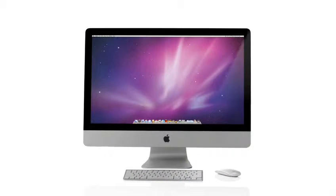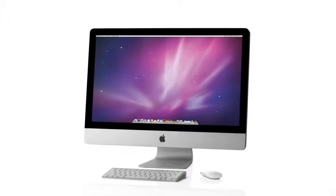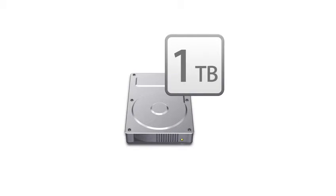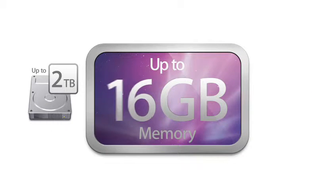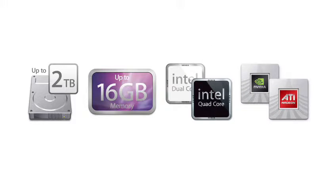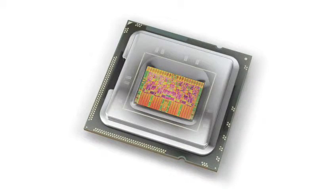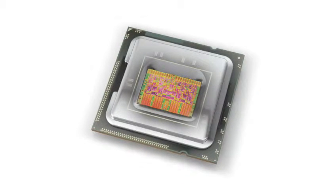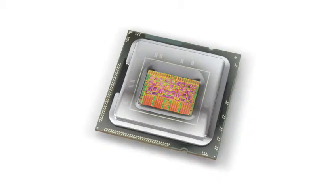Outwardly you can see differences between our new iMac and previous generations. But inside, it's really radically new. Storage, memory, new CPUs, new graphics processors — everything's better and faster in this new iMac. The 27-inch computer with the new quad-core Nehalem processor is a real workhorse. Those are workstation-class technologies built into a consumer computer.